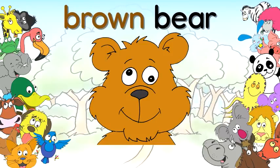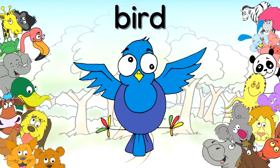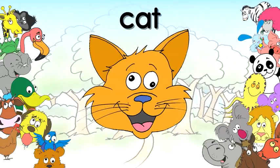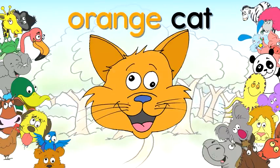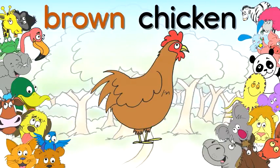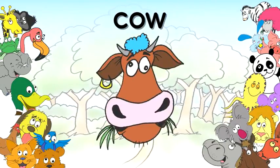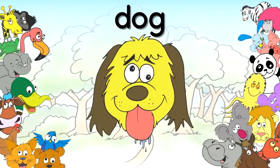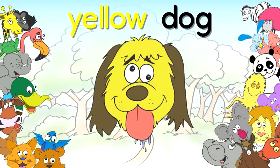Bear, brown bear. Bird, blue bird. Cat, orange cat. Chicken, brown chicken. Cow, brown cow. Dog, yellow dog.